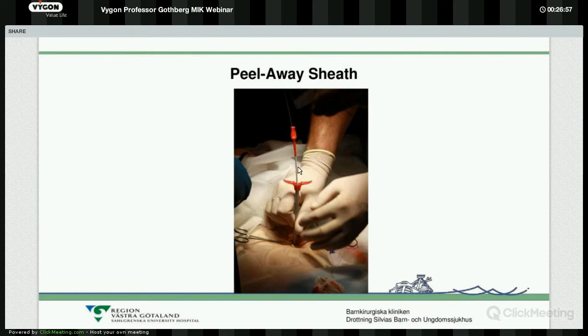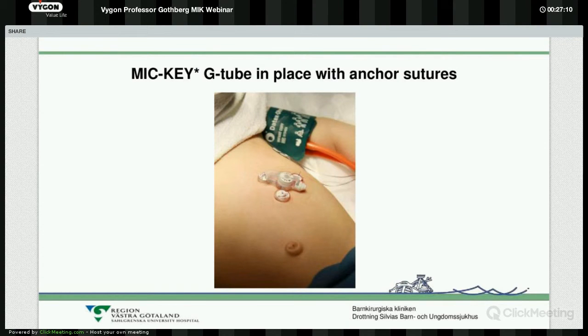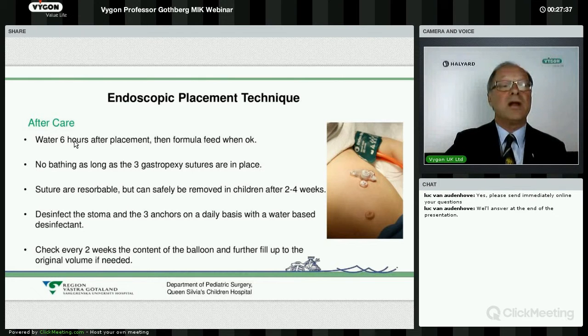Finally, the inner part is removed and the most outer part can be divided into two parts and removed. In the end we have the button with the balloon and the three anchor sutures. The inner parts are removed, then the outer part is split, and the button is pushed in while those parts are removed. As I said, the anchor sutures should not be too tight, and there should be some extra millimetres for the button to have space.